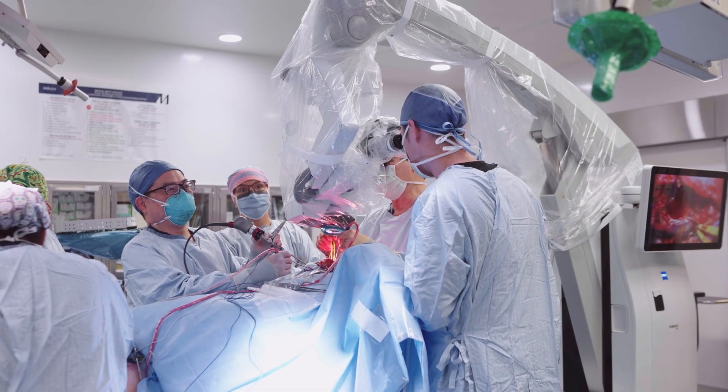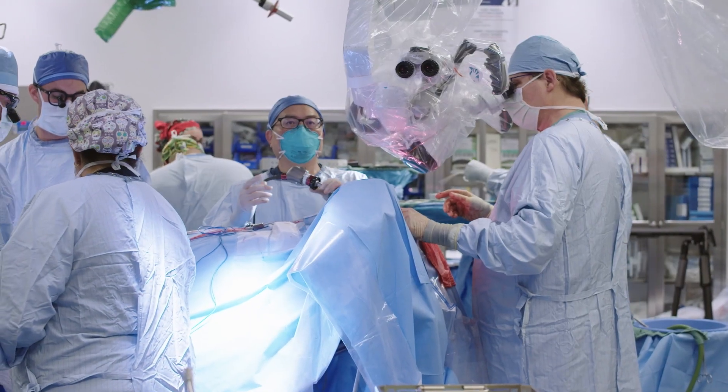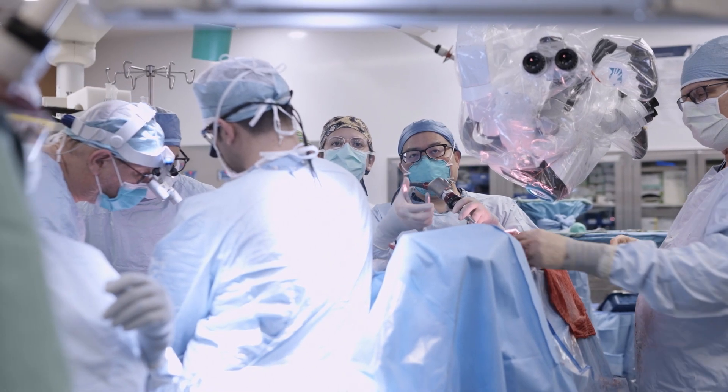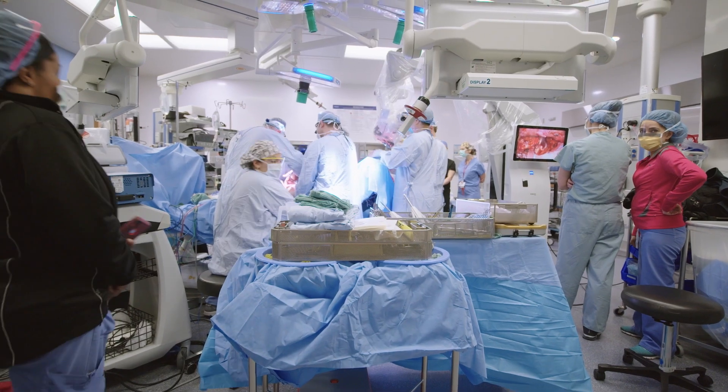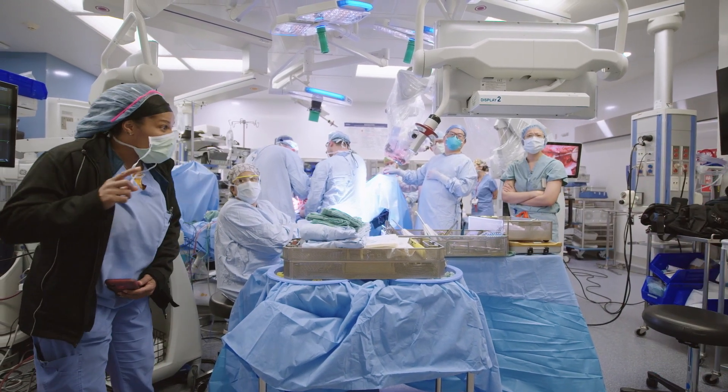Previously, when we would try to remove these big tumors in this area, it was very difficult because the problem with resecting something that large is how do you fix the big hole that we make — especially if the tumor is very large and we have to resect the entire skull base. Clearly there's a lot of bacteria that reside in the nose and sinuses. If we can't create a vascularized, stable, secure barrier between the brain and the nose, the patient is going to have massive complications such as meningitis and possibly may die. Figuring out how to reconstruct that large defect is one piece of the puzzle.